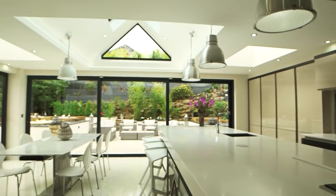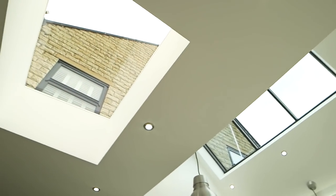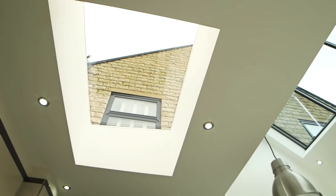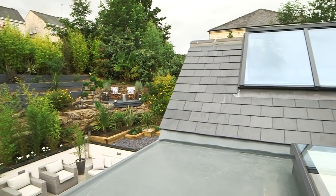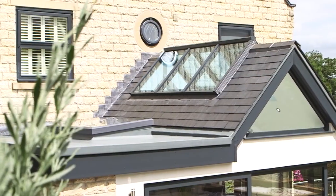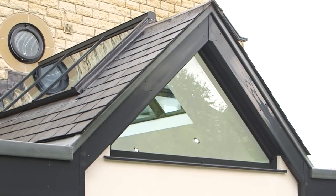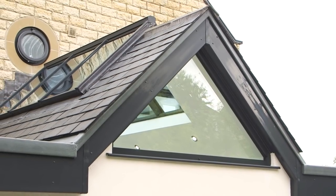The flat roof floods the kitchen with natural light thanks to two of our XP Skyview flat roof skylights. Our modern Skyline roof lantern has been hipped and installed into the pitches of the roof, and a feature shaped window has been installed at the front of the extension as an additional glazed feature.